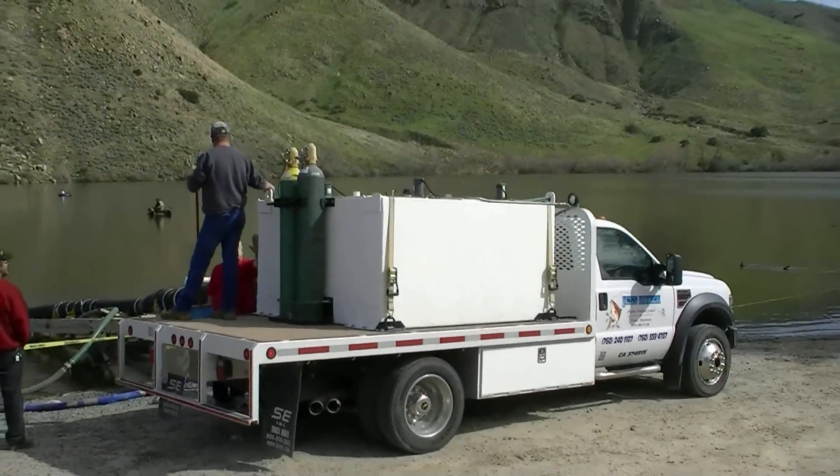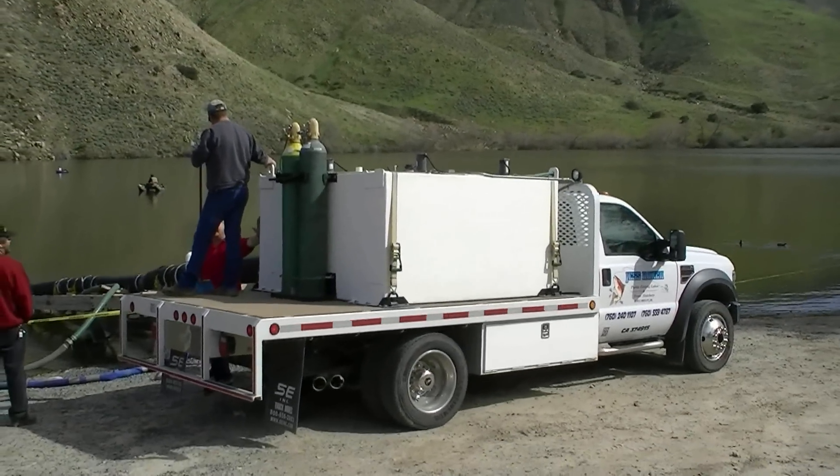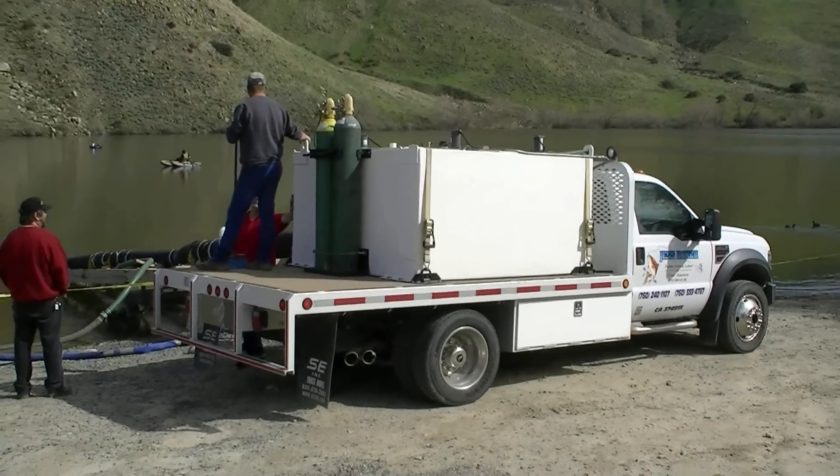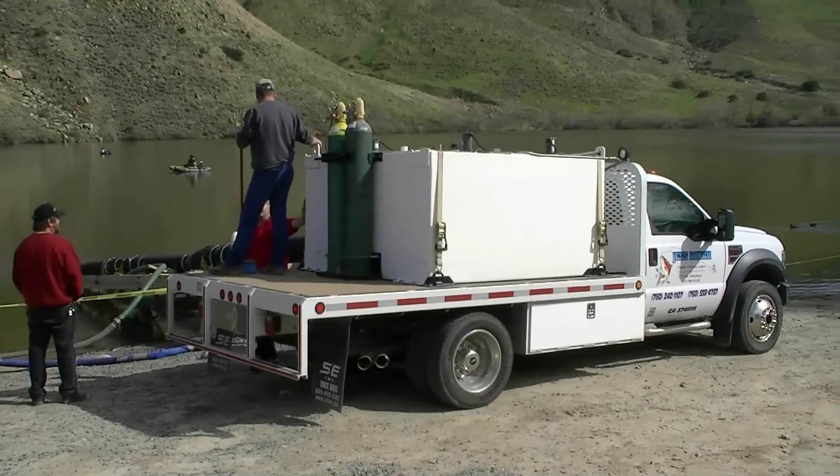Tomorrow the truck from Chalk Mound, Nebraska is going to show up and we'll load it up with fish. So we'll start here today and go over to Santa Ana River Lakes and put some fish in there also.